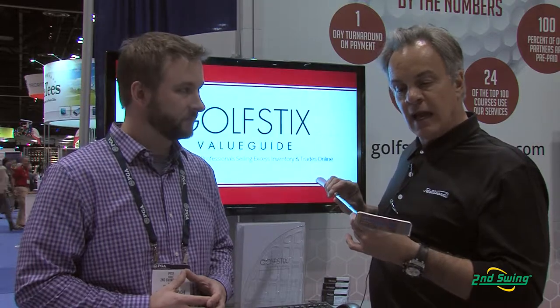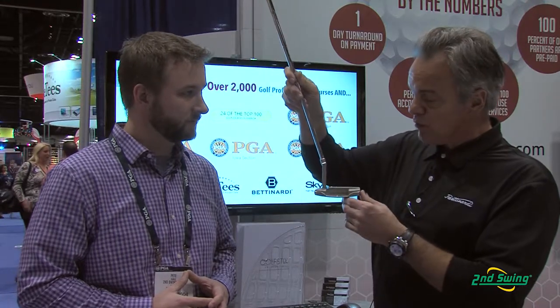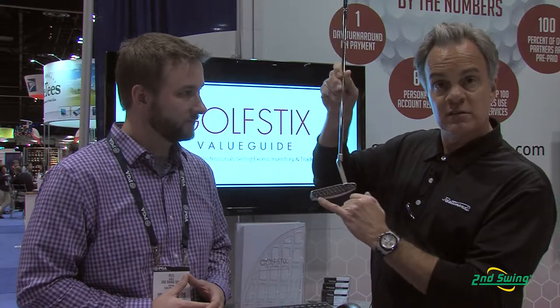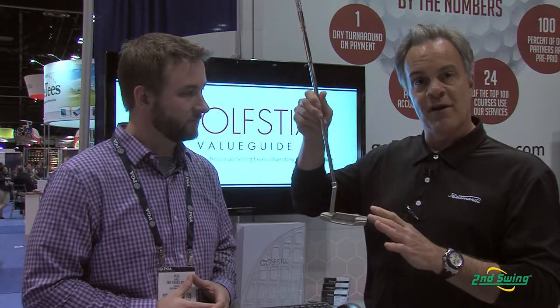The first model we want to show you today is our BB-1, and this is our new series for 2014. It has a slightly longer hosel. The finish is brand new for this year — it's called a satin silver finish, a really beautiful, luxurious finish. Honeycomb face, and new engraving for this year. This happens to be a 353 gram putter weight, and this is basically our number one seller for Bettinardi Golf.